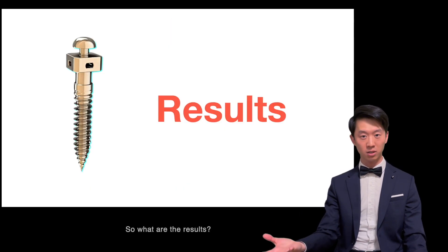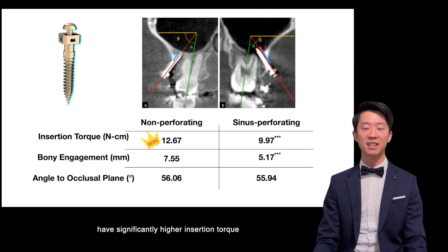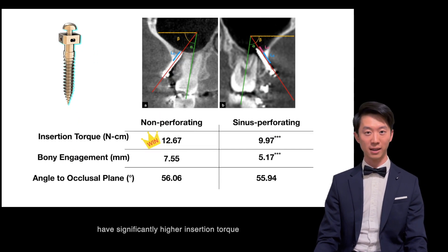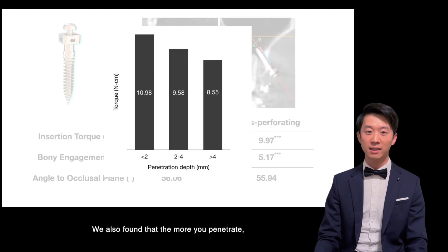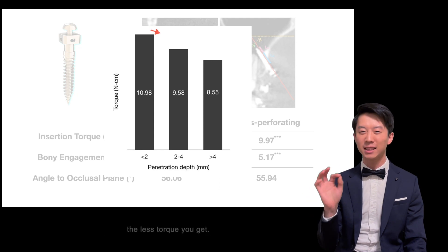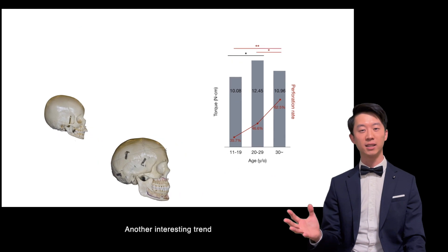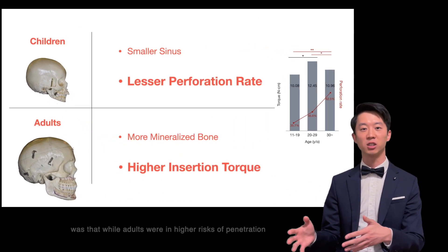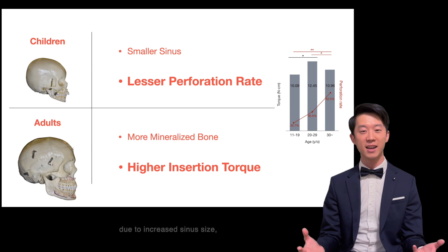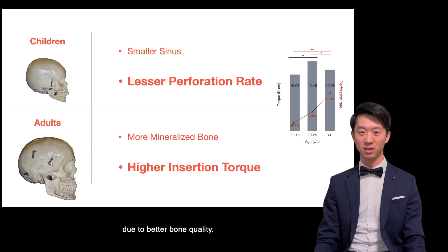So what are the results? We found that non-perforating TADs have significantly higher insertion torque and a larger amount of bone engagement. We also found that the more you penetrate, the less torque you get. Another interesting trend was that while adults are at higher risk of penetration due to increased sinus size, they actually demonstrated higher insertion torque due to better bone quality.